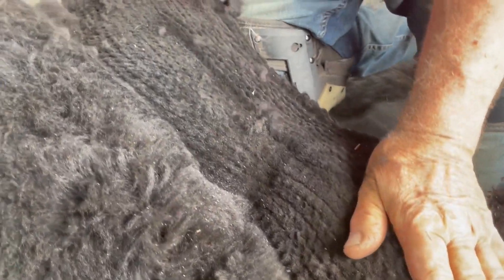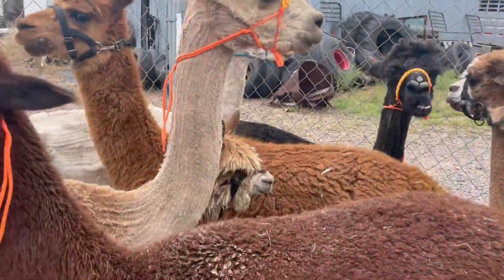We are shearing alpacas today. We shear them once a year and they go from giant cotton balls to little stick figures.